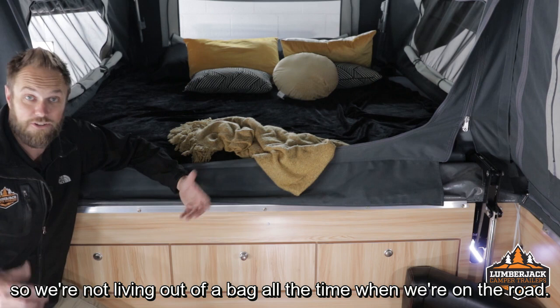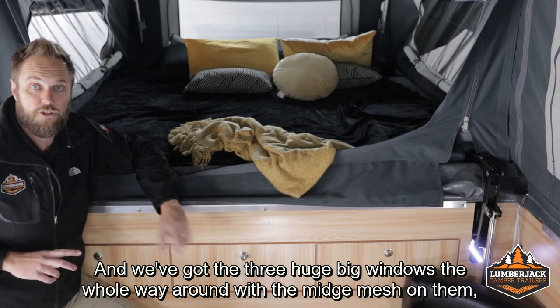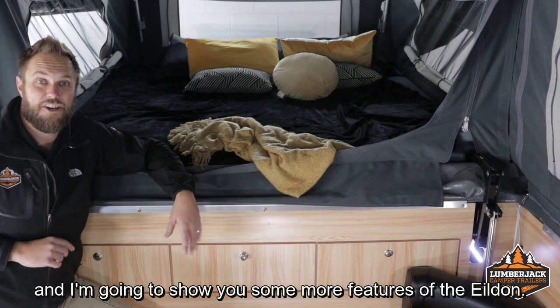In the front bedroom, it's got its own LED strip light that's included, switched at the front there too, so you can turn that off without getting out of bed. We've got three huge windows the whole way around with midgy mesh on them and dual zip from inside and outside. They've even got their own little window awnings over the top, so even if the weather's a bit ordinary, you can still have some airflow moving through.